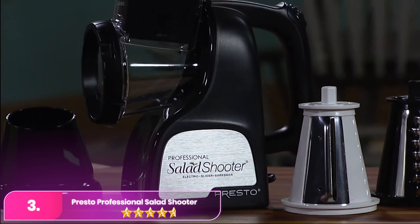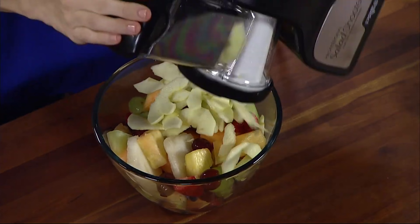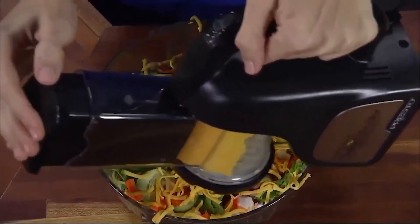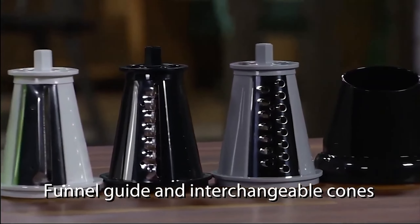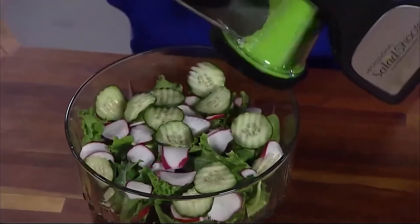Number three: Presto Professional Salad Shooter. This handheld food chopper is as fun to use as its name implies. The electric machine literally shoots out perfectly sliced cucumbers, carrots, and more. The box includes four color-coded blades to produce cuts in various sizes and shapes, including ridged rounds, shreds, and thick slices.